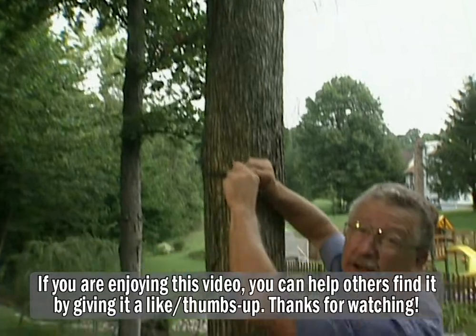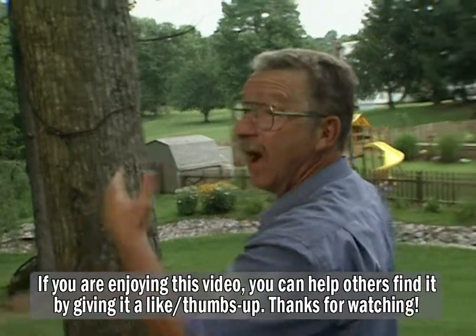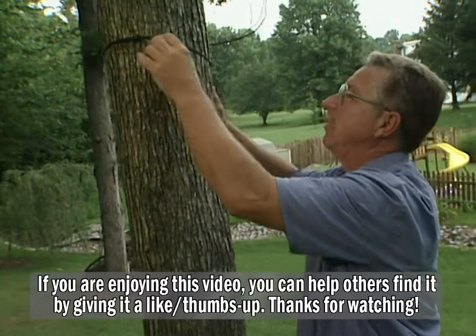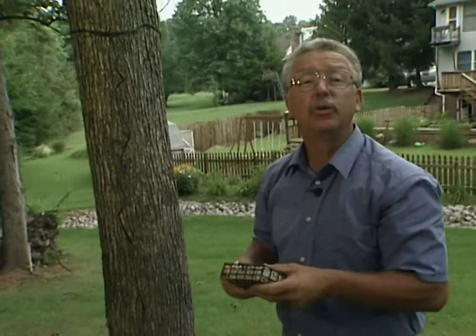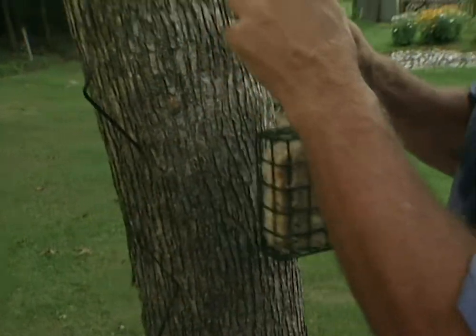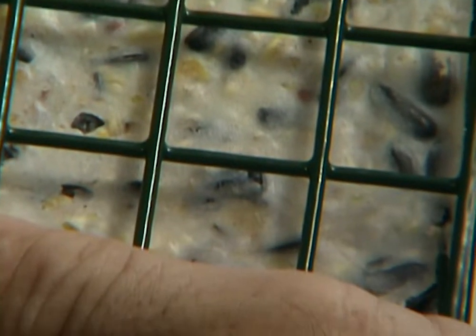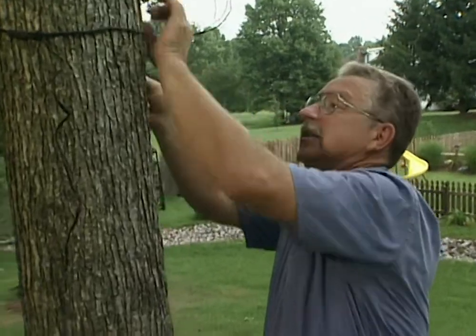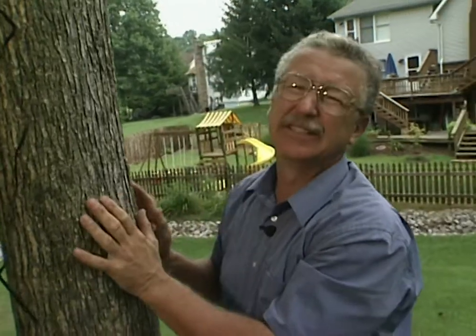Next, let's put up a suet feeder. There are no low limbs on this tree, but rather than driving a nail, we can tie it on with a string. When hanging a suet feeder, keep two things in mind: always buy suet that says it's for all-weather usage — otherwise it'll turn rancid in warmer climates. Also, make sure you get a plastic-coated suet feeder, not bare metal. Bare metal in winter can actually make a bird's eye stick to the feeder, just as your tongue would if you licked a frozen metal pole.